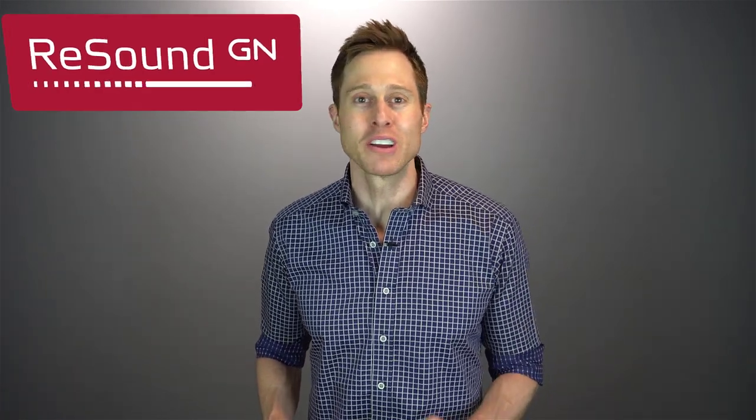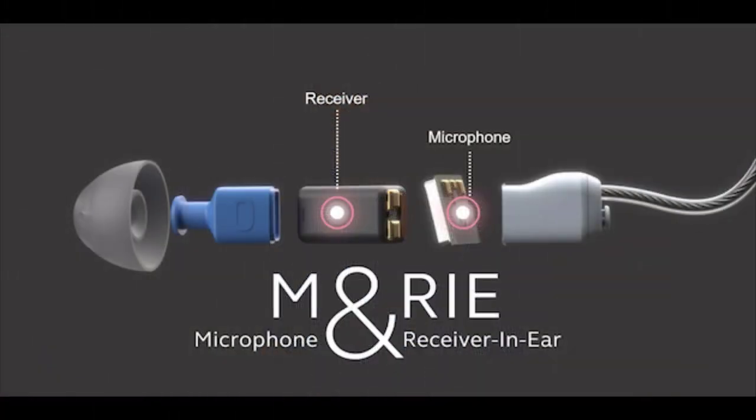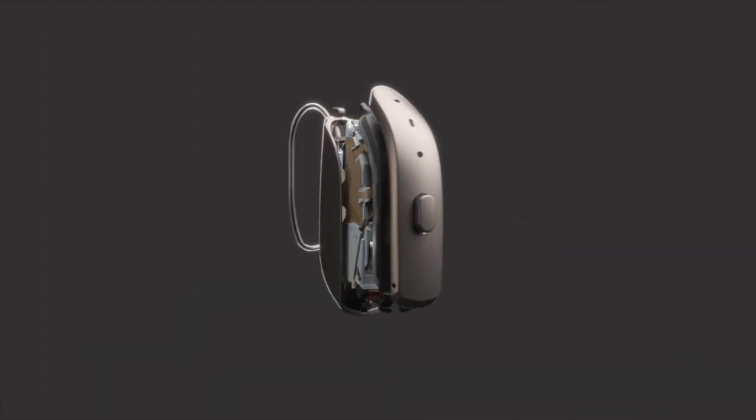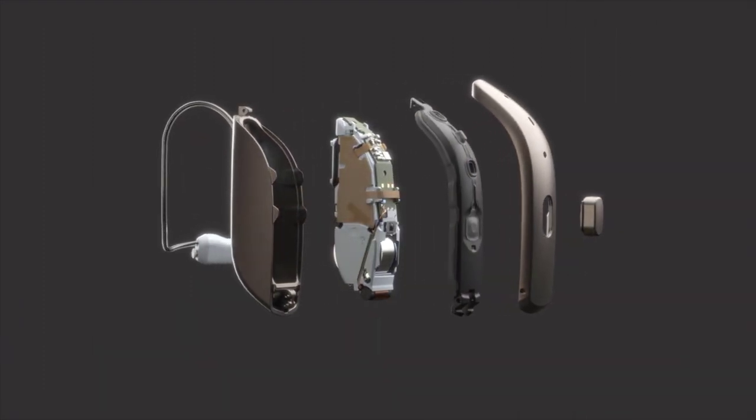The crazy thing is most people don't even realize that this technology exists, nor do they understand what it's actually doing. But thanks to ReSound, today's video sponsor, I'm going to share exactly what these features are and explain how they work to help you hear better in background noise. Not only has ReSound released the new microphone and receiver-in-ear technology inside of the ReSound One hearing aids — which I have a video on that I will link in the description — but they also have a variety of other features inside of these hearing aids that can help you hear better in background noise as well.